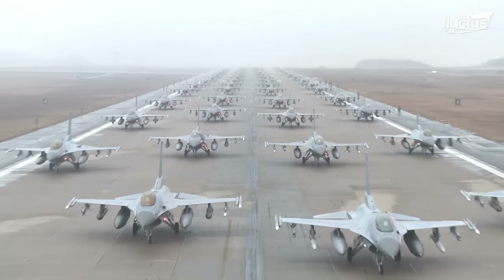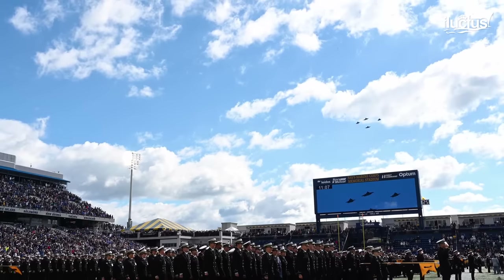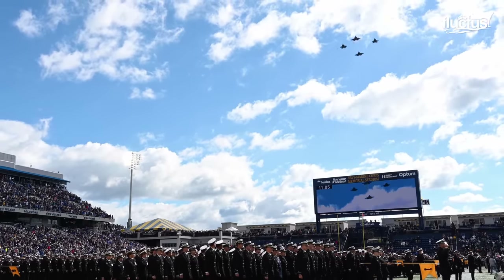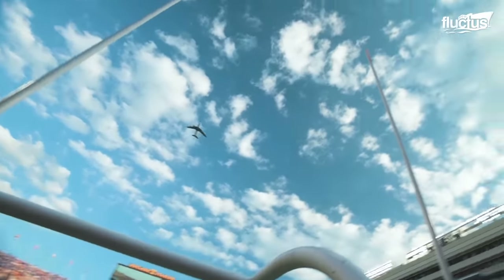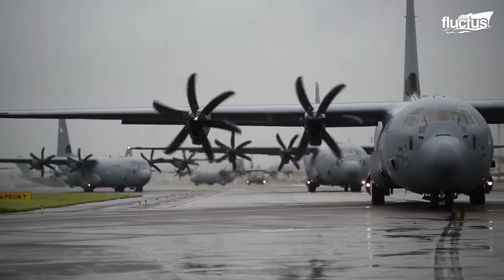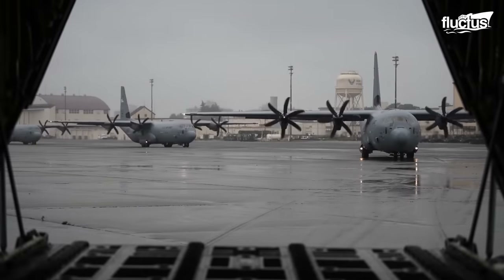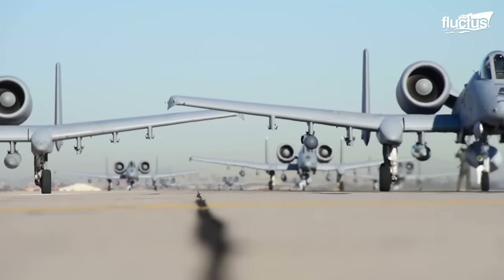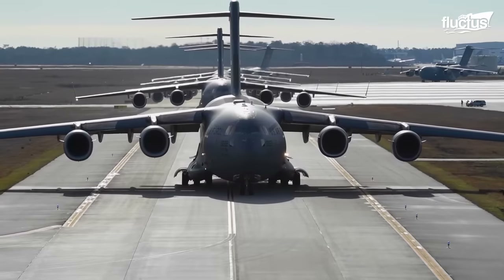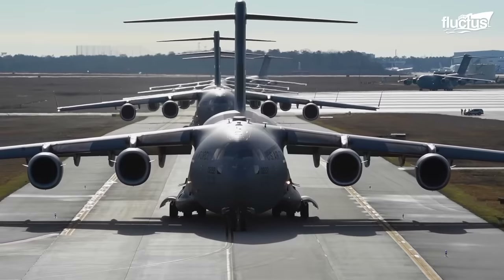As we conclude our journey, we are captivated by the tale of the Elephant Walk and the thrilling airshows it inspired. Originating from the iconic scenes of World War II, where Allied bombers lined up for takeoff resembling a majestic procession of elephants, this phenomenon has evolved into a symbol of unity and readiness in the United States Air Force.